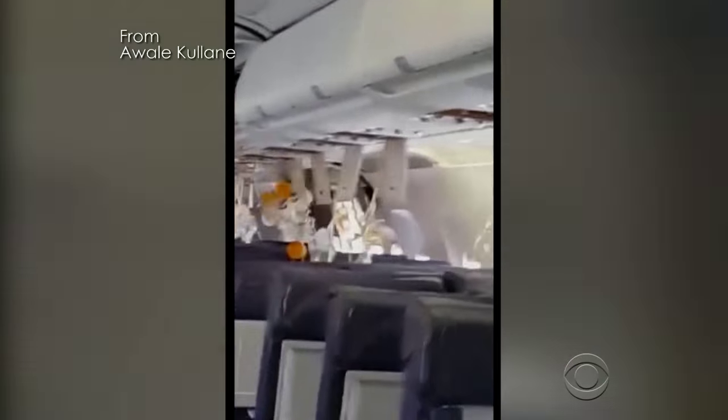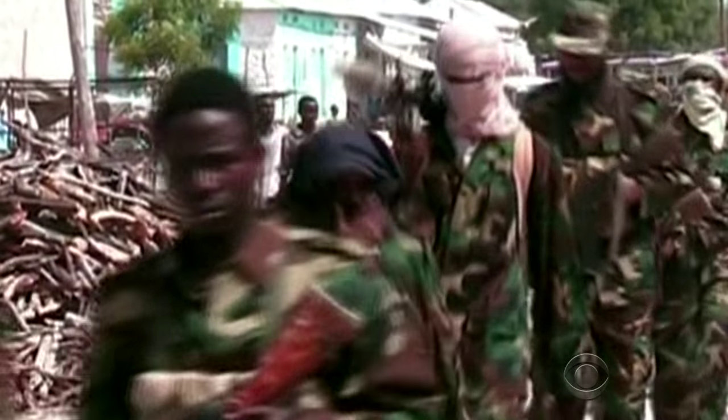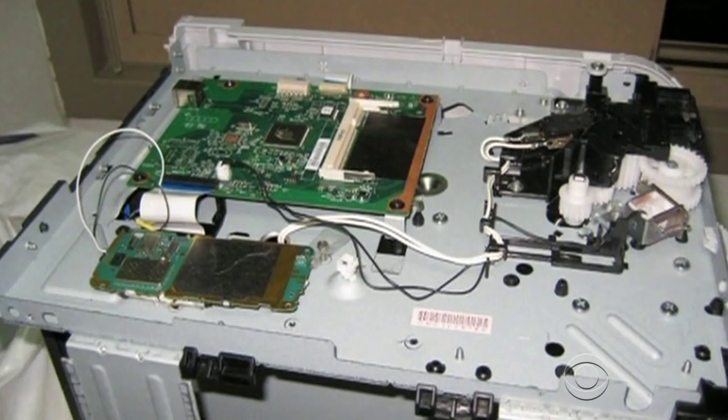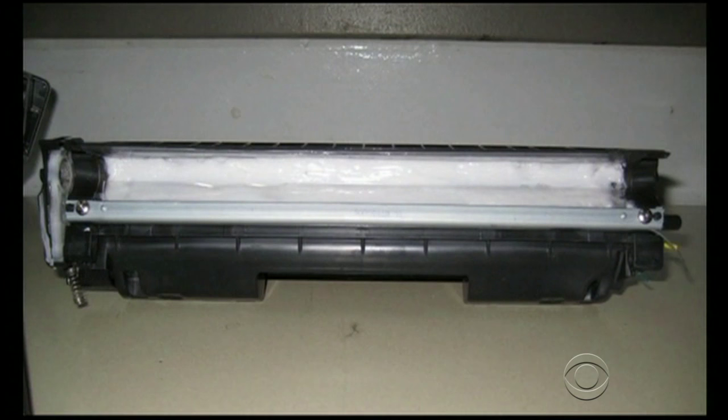One man was sucked out of the plane and killed. The terrorist group Al-Shabaab is suspected in both explosions, but the devices have the hallmarks of al-Qaeda in the Arabian Peninsula. In 2010, AQAP tried and failed to use bombs embedded in printer cartridges to blow up cargo planes.